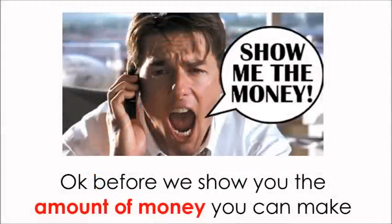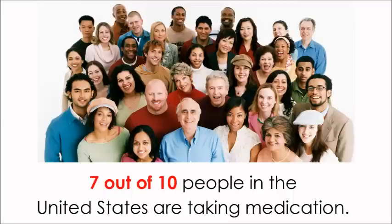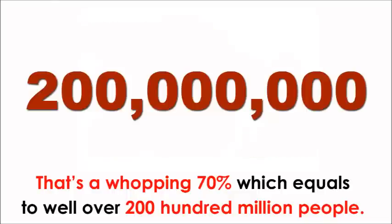Before we show you the amount of money you can make, it's important for you to understand the market potential of our Z-licensed product. Seven out of ten people in the United States are taking medication. That's a whopping 70%, which equals to well over 200 million people. Now here's what's important.